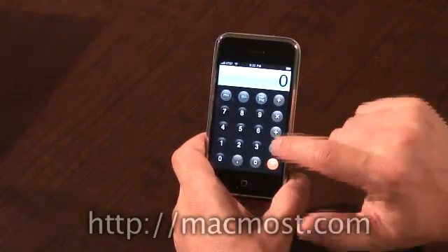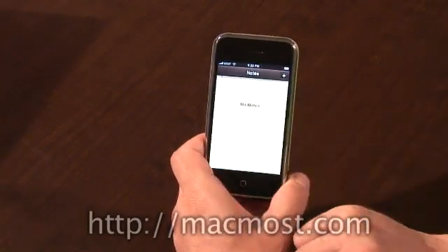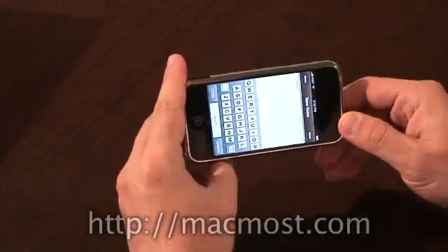The calculator is your basic thing, as you can imagine. I haven't seen any extra functionality here, but I assume there might be. Notes seems to be a notepad where you can take notes. One of the disappointing things I've seen so far is that it's far easier to type on the keyboard in landscape mode.